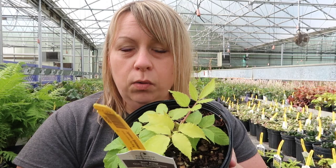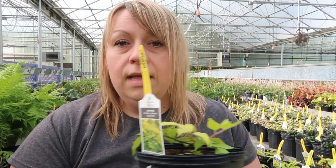The Aralia Sun King plants just got brought up and are a little small, but this plant is really great. It's for the shade — look at that bright, vibrant golden foliage. It will really set off any shady garden. Give it room: it can grow up to three feet tall by three feet wide, and it does get a white flower around midsummer.